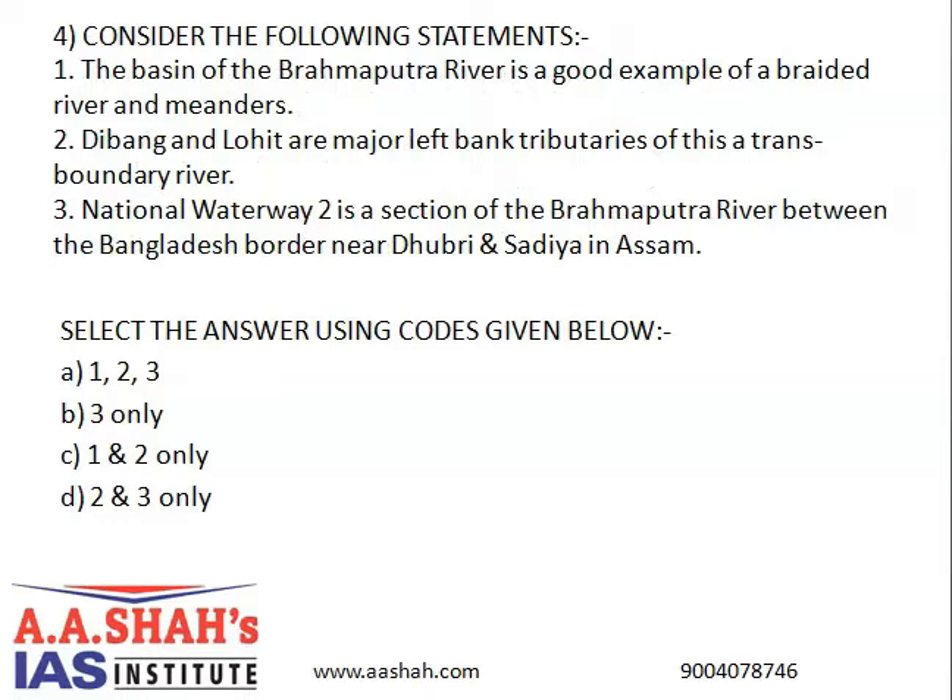Consider the following statements: First, the basin of the Brahmaputra River is a good example of a braided river and meanders. Second, Dibang and Lohit are the major left bank tributaries of this transboundary river. Third, National Waterway 2 is a section of the Brahmaputra River between the Bangladesh border near Dhubri and Sadiya in Assam. The correct answer is A: 1, 2, and 3 — all statements are correct.